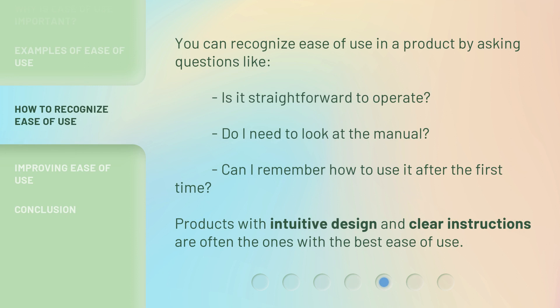You can recognize ease of use in a product by asking questions like: Is it straightforward to operate? Do I need to look at the manual? Can I remember how to use it after the first time? Products with intuitive design and clear instructions are often the ones with the best ease of use.